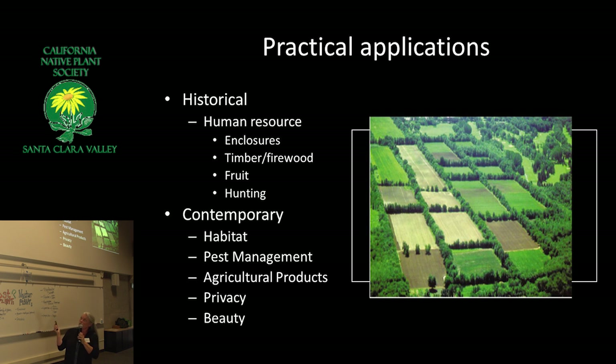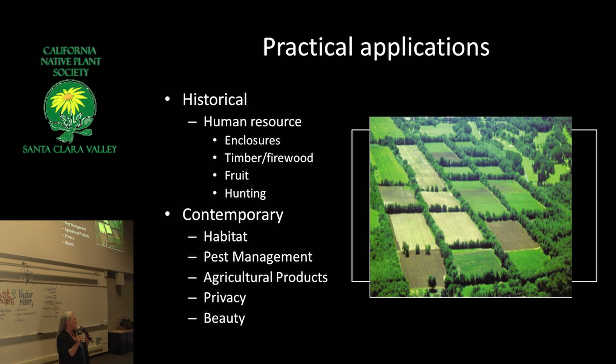Historically, hedgerows were not really thought of for the kind of wildlife we think of today — butterflies and pollinators. They were used for small wildlife you could hunt and eat, and for timber, firewood, and basketry materials. They were often used to enclose animals, and many hedgerows were just one species. They would do something called laying over — damaging the plant at the bottom, laying branches over to get vertical shoots and create a really dense barrier, sometimes on top of a berm, to keep animals in or out.